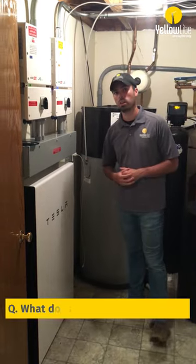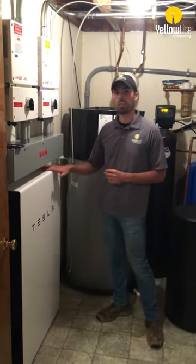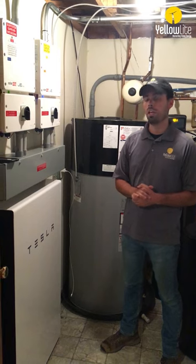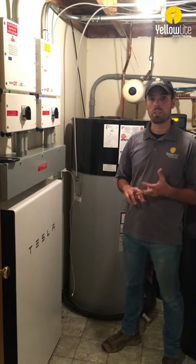That takes me to my next question: what does one Powerwall back up? One Powerwall will do any load 30 amps or lower. In a common residential home, that means we can back up every load besides the dryer, air conditioning, and the range.